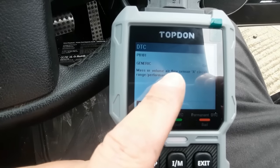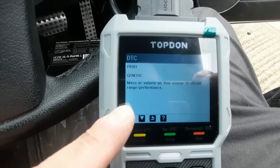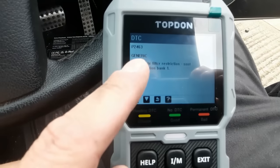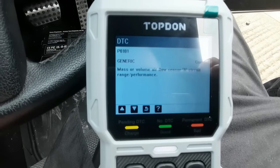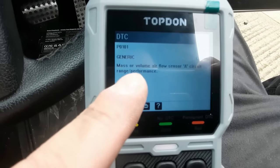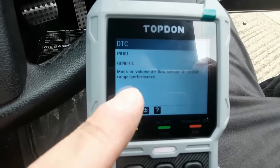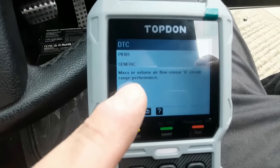There was another code as well - mass or volume airflow sensor. That's the other thing I said it could be. So it's a difficult one, because there are no codes on the dash at the moment - that could be a historic one. Oh no, it says current. And it says current. That's most likely going to be the one that's stopping it performing. If it's not performing all the time, we need to take it for a drive.